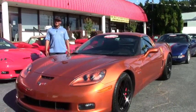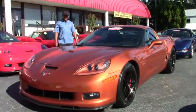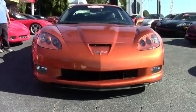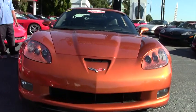Today we have a 2007 Corvette Z06. This particular one has the blackout package on it as far as your wheels. It also comes with your 427 engine which is rated at 505 horsepower.